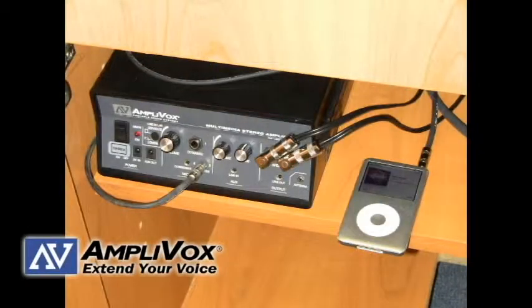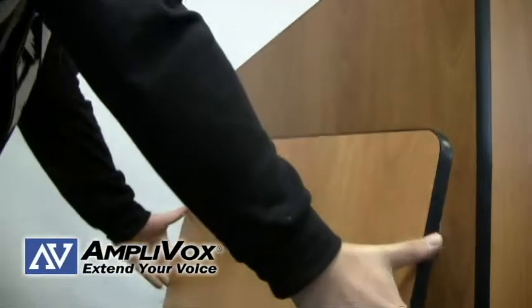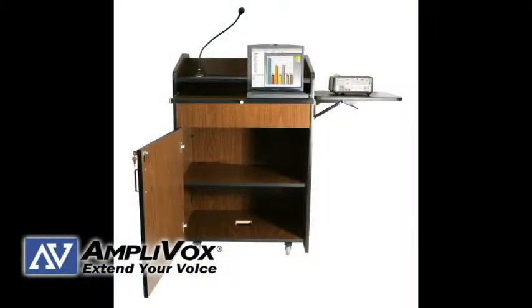Connecting an external device is also very easy with this podium. The fold-away side shelf is ideal for an overhead projector, while the adjustable shelf inside the storage cabinet allows you to customize the organization of your technology.